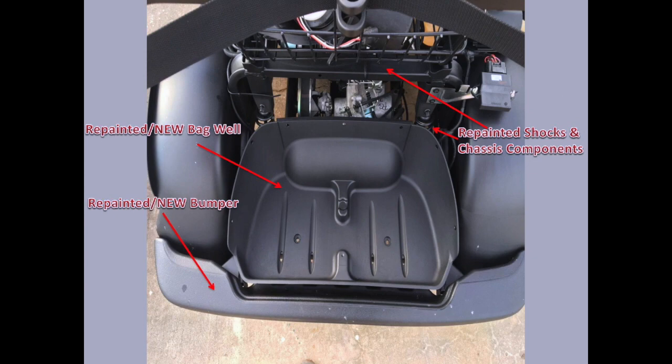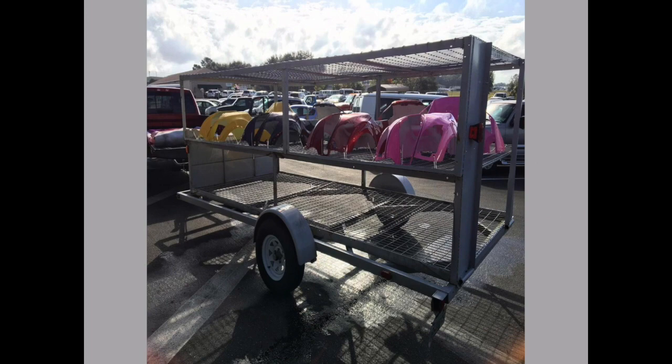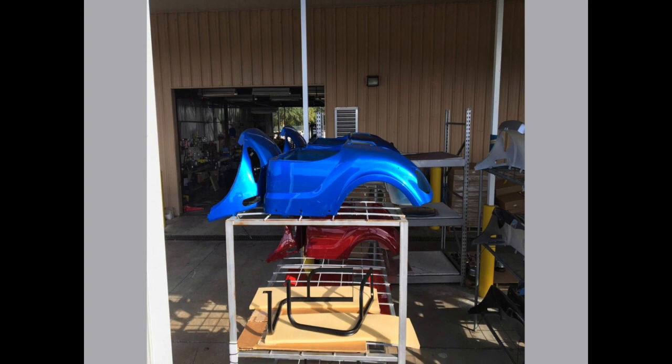Not all accessory parts and pieces are repainted. If there are gouges or noticeable imperfections, we will completely replace the part. This goes for bumpers, rocker panels, cup holders, or the dash. The bodies we get prepped and ready for paint. Since these all start white, we offer over 400 custom paint colors for our customers to choose from.